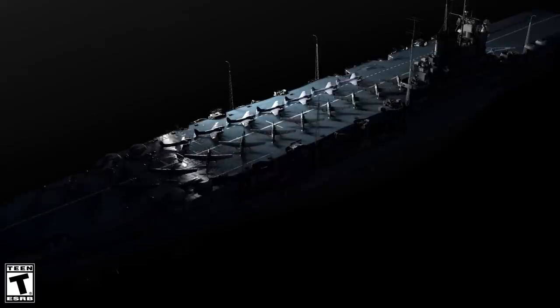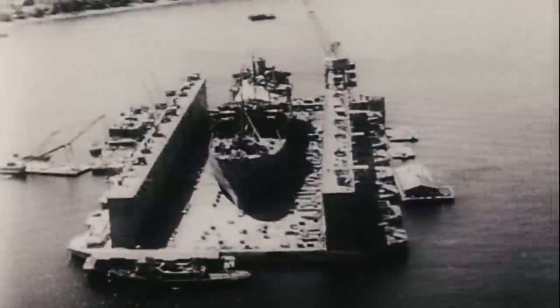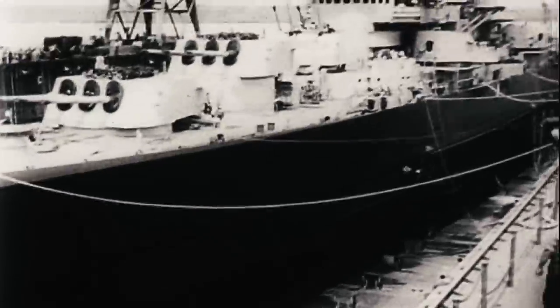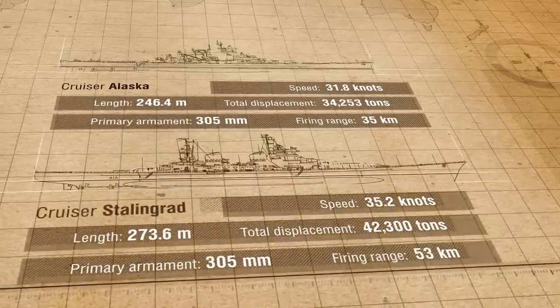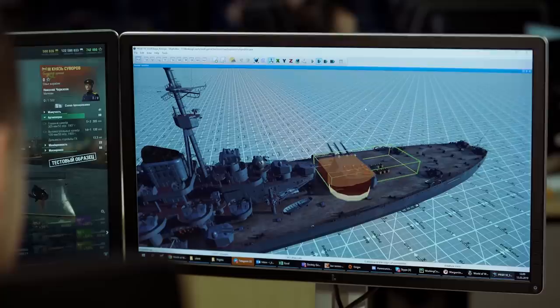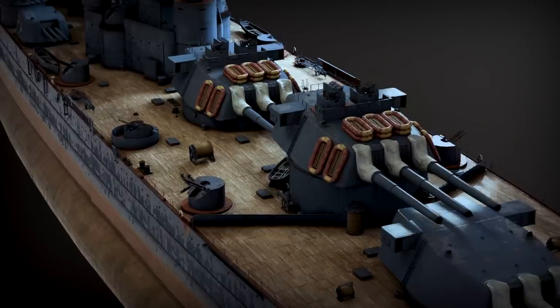Some were destroyed in battle. Others weren't completed. Some are laid up and can only dream about battles. But now they're getting a new lease of life. We recreate ships accurately according to their historical blueprints and send them into battle.